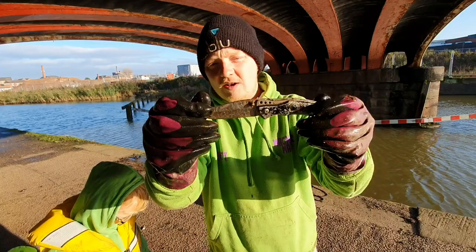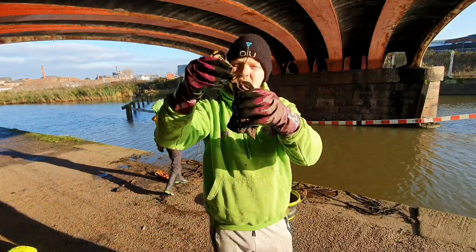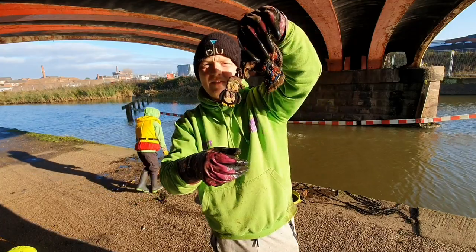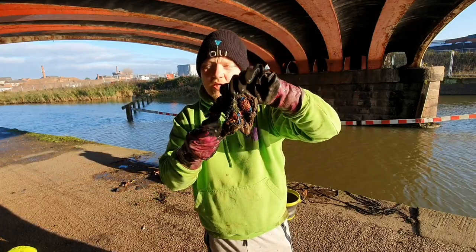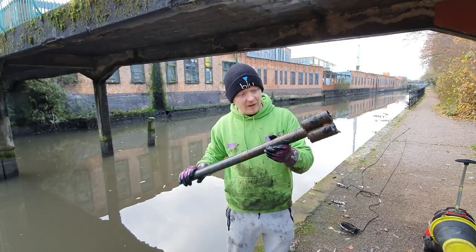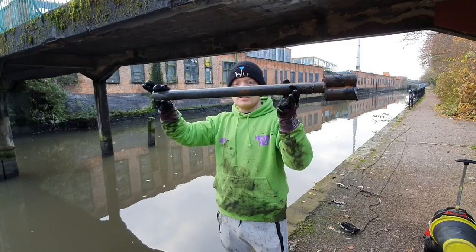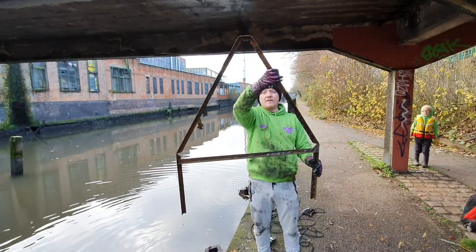There you go, it's nice that is. So we've also found a coin purse and a set of keys attached to it — it's got a penguin on. Here we are, another scaffold pole, but I've never had one like this before where it's double on the end. There we are, a piece of a road sign.